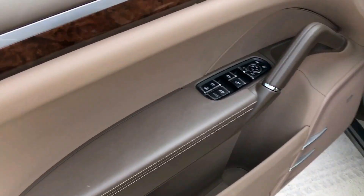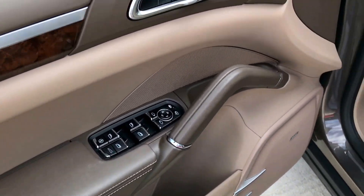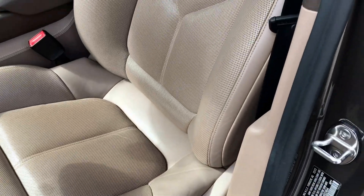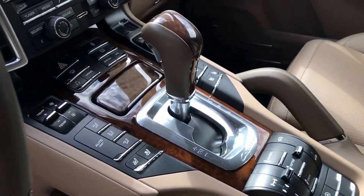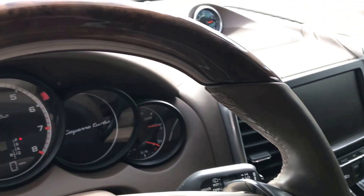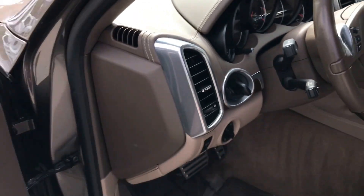It has entry and drive. Walnut trim here — it has a Tartufo interior, very unique. Walnut on the shifter, center, and steering wheel, which is heated as well. You can see the current mileage there. It does have nav — very well equipped.